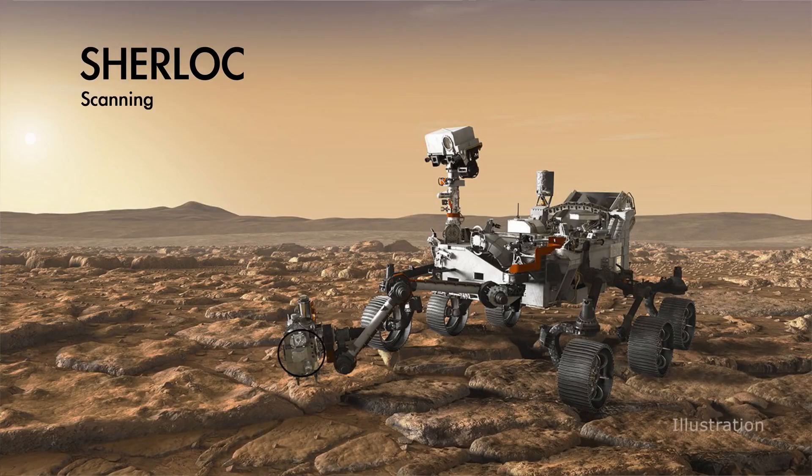Eva, what is SHERLOC and how does it help pick which rocks are worth sampling? SHERLOC is a really amazing instrument. It actually stands for the Scanning Habitable Environments with Raman and Luminescence for Organics and Chemicals. It has two components.